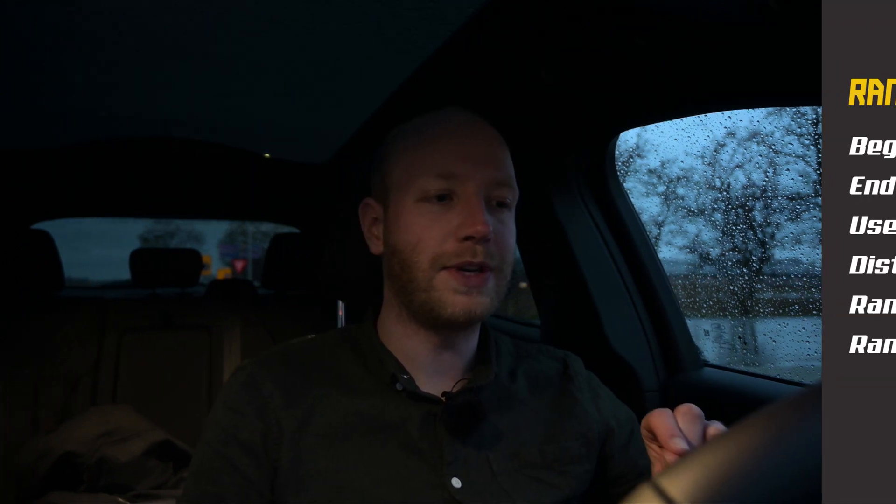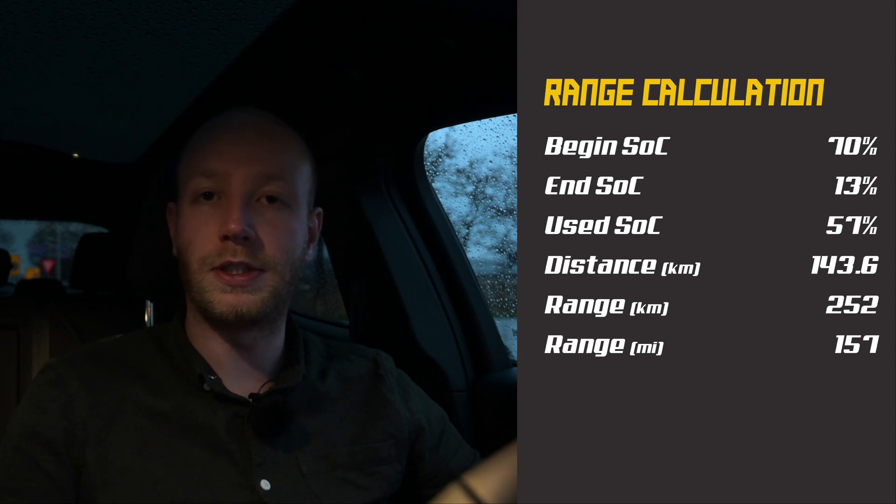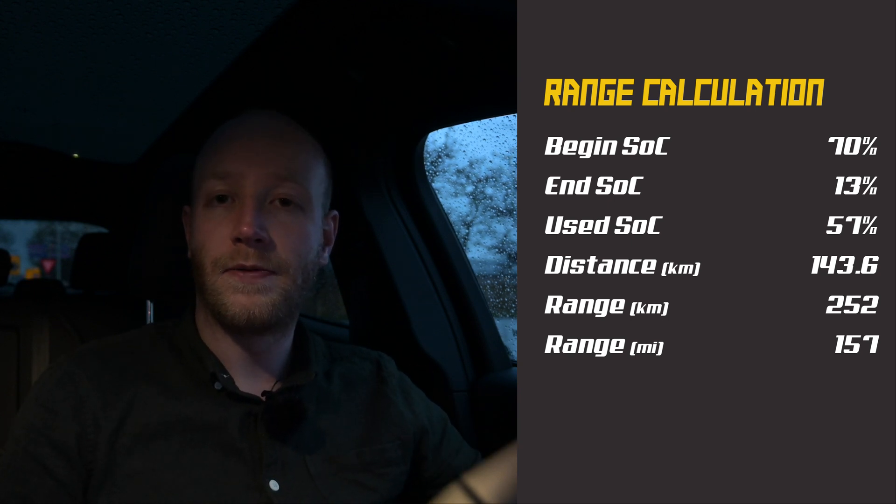I'm back at the charger. I started the 130 km/h run with 70% state of charge and arrived with 13%, so I used 57%. On that 57% I drove 143.6 kilometers, giving a calculated range of 252 kilometers. Keep in mind the conditions were terrible — rain, wind, cold, basically winter. In better conditions this car should do 280 kilometers at 130 km/h, maybe even 300, though that's a stretch.